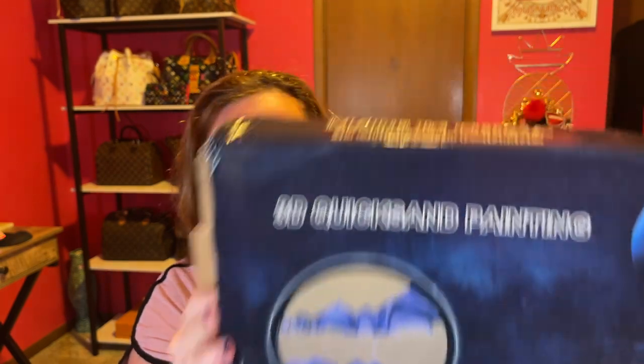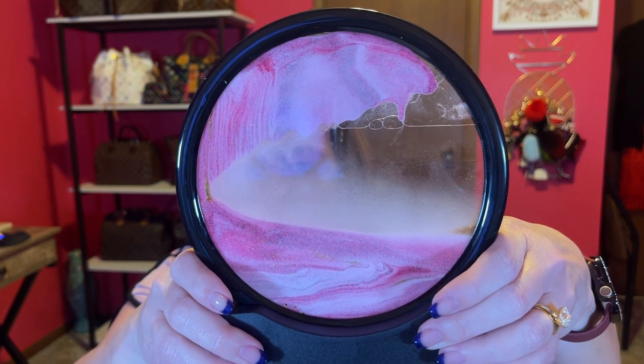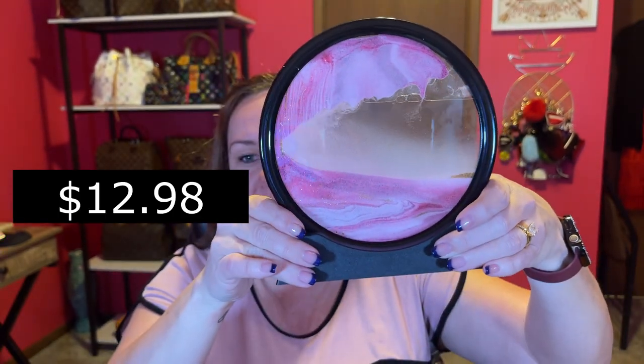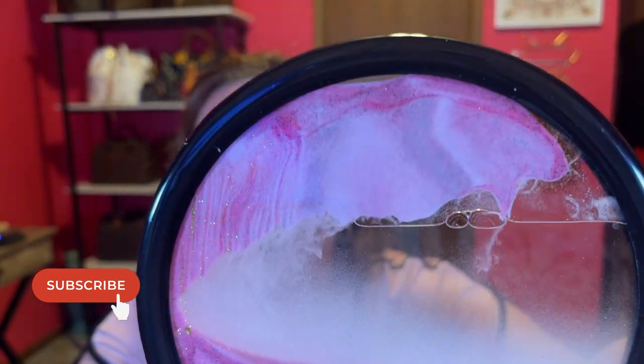The box says '3D quicksand painting' but that's not what I ordered. It comes in like this. It's pretty! I saw other YouTubers haul this and I thought it would look pretty on my desk. I picked pink, and it has flecks of gold and a little base that you set it on. So neat. I could probably watch this all day. I had the more colorful side. This thing's cool — I like this.